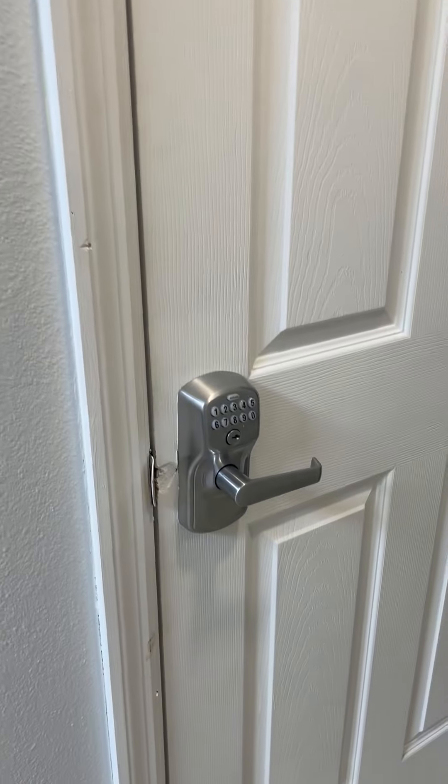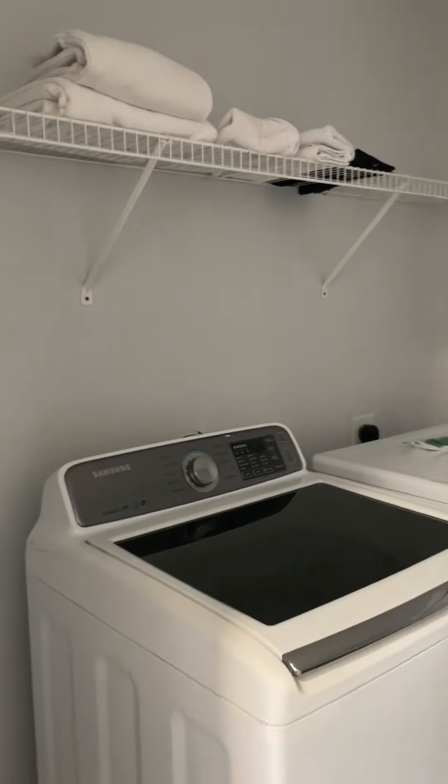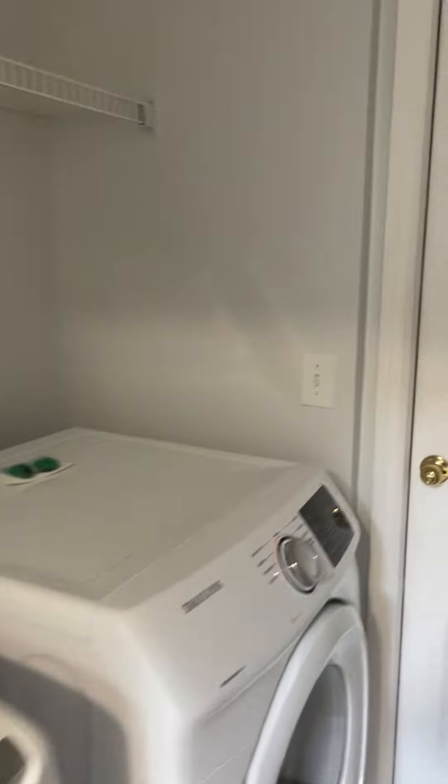I think I skipped this part, so let's go look at it. This is an owner's closet — it has a combo on it, so you can keep your coffee, your towels, your pool toys, so they won't be disturbed by renters when you're not staying here.